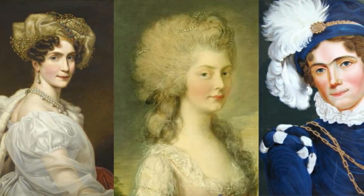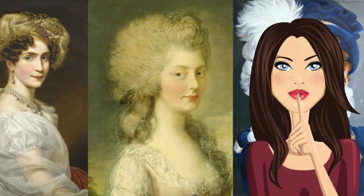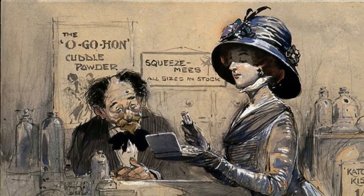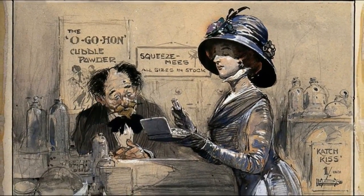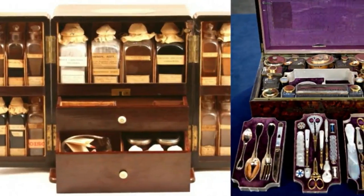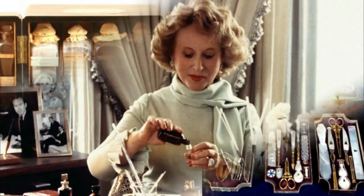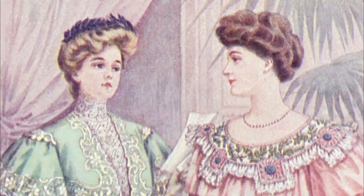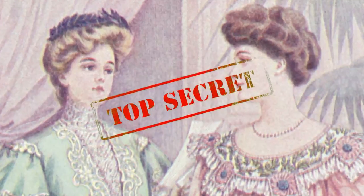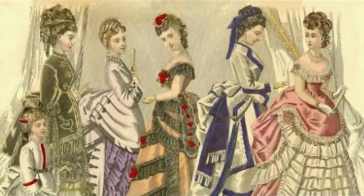Many Victorian women still used makeup, but they kept their habit hidden as a shameful secret. This led some to avoid purchasing products, opting for bizarre and even lethal home concoctions instead. Others would hide makeup in prescription bottles or secret compartments within their medicine chests. In a final step of their top secret makeup mission, many Victorian women applied it subtly, hoping to appear as if they weren't wearing any at all.